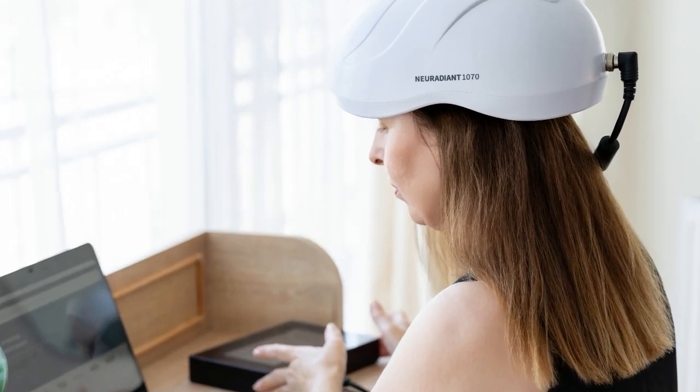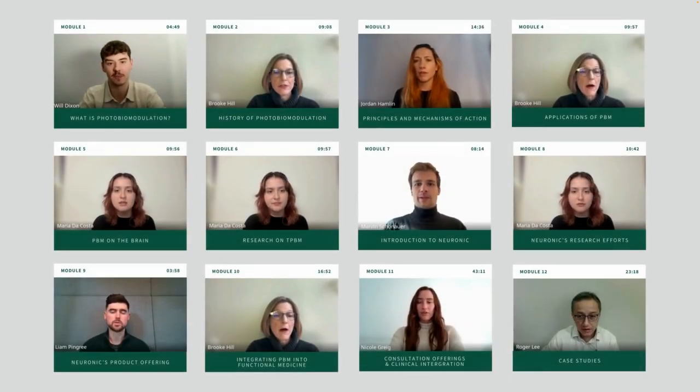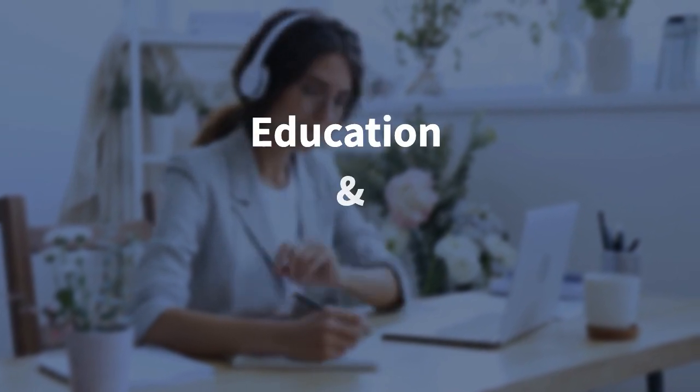In the past, we'd used other photobiomodulation devices, so I was a little bit familiar with the technology, but really hadn't learned how to integrate it well. What I found in working with Neuronic was it was easy to take the masterclass and learn how to talk with clients about the helmet, learn how to build protocols based on their maps and their symptoms, and Neuronic has been supportive in both my education and our client care.